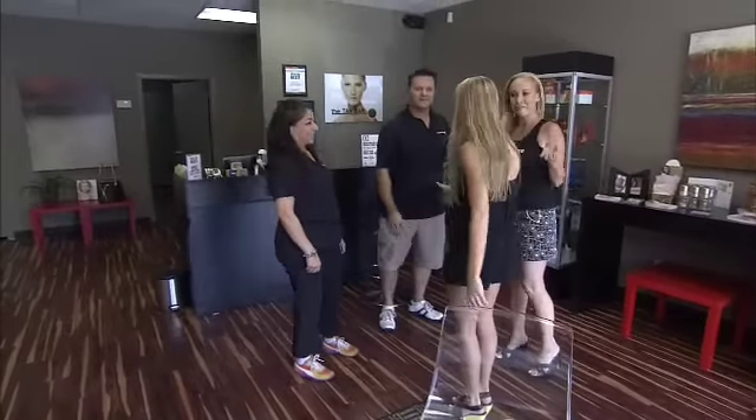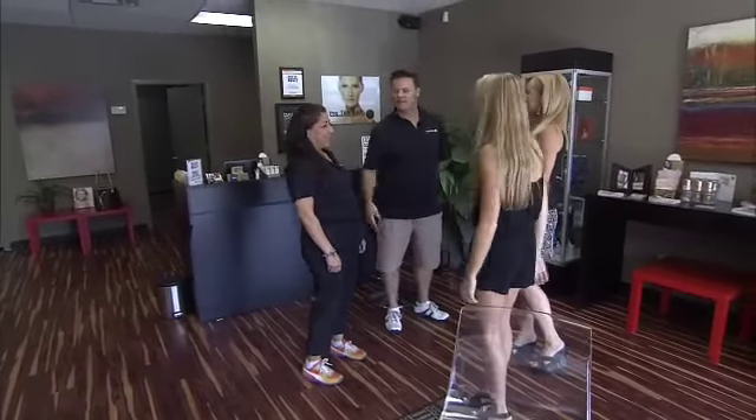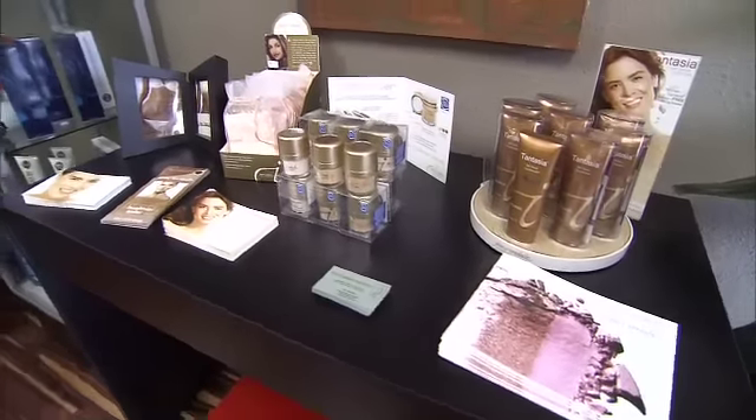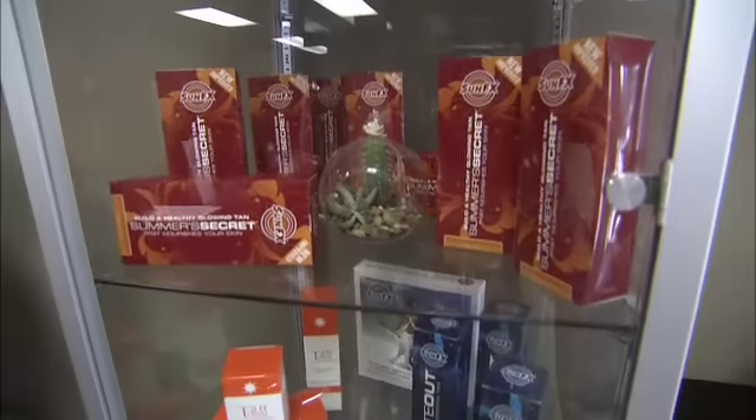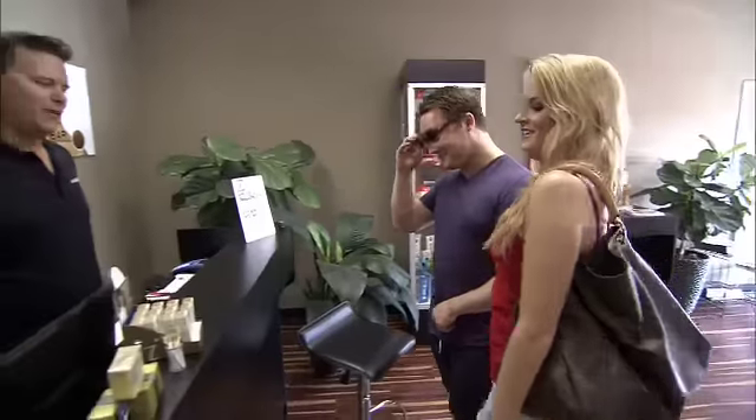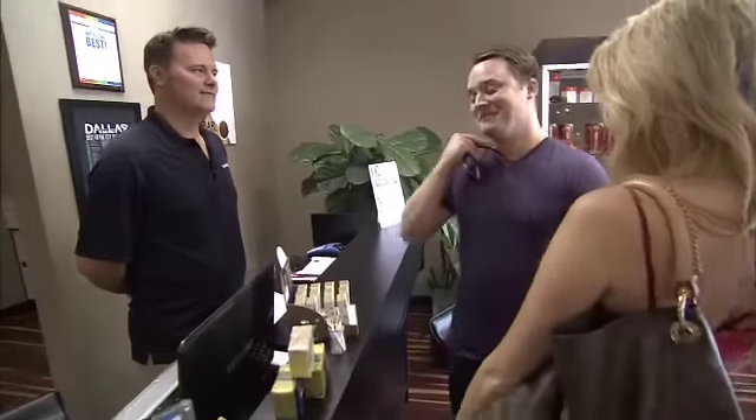No matter what your age, everyone looks better with a tan, and we want to do this the safest way. We are the best at custom airbrush spray tanning — that's all we do here, it's not a secondary add-on service. We use all organic and natural solutions that we apply to the skin, and they do not even penetrate the bloodstream. It's just having a reaction with the amino acids in the dead skin cell layer and darkening that skin cell layer.